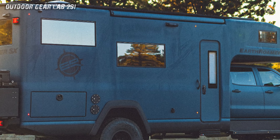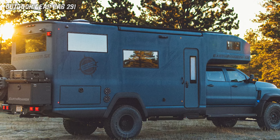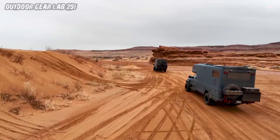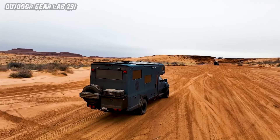Earthroamer is not merely keeping up with the times — they're trailblazing ahead, employing a state-of-the-art vacuum infusion process that results in a monocoque carbon fiber body, making the SX stronger and lighter than conventional RVs.